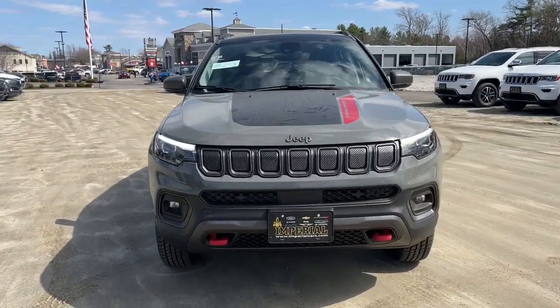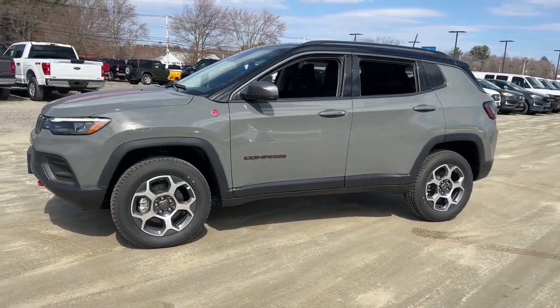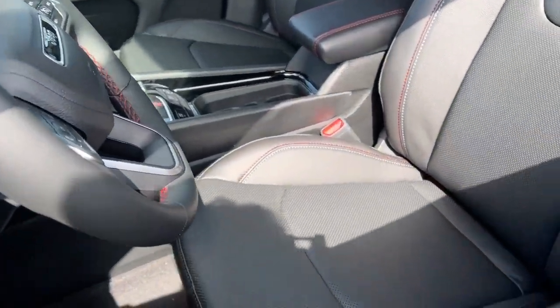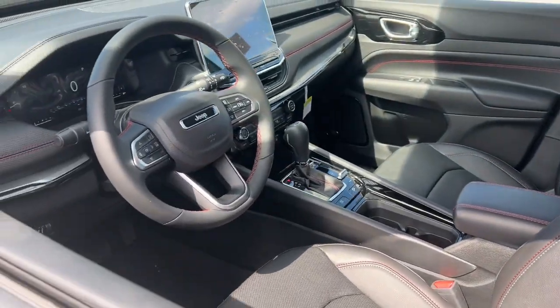You'll have love at first sight with the 2022 Jeep Compass — the upscale, sophisticated compact SUV with advanced safety features to protect your most precious cargo. The following are some of this vehicle's highlighted options: navigation system,